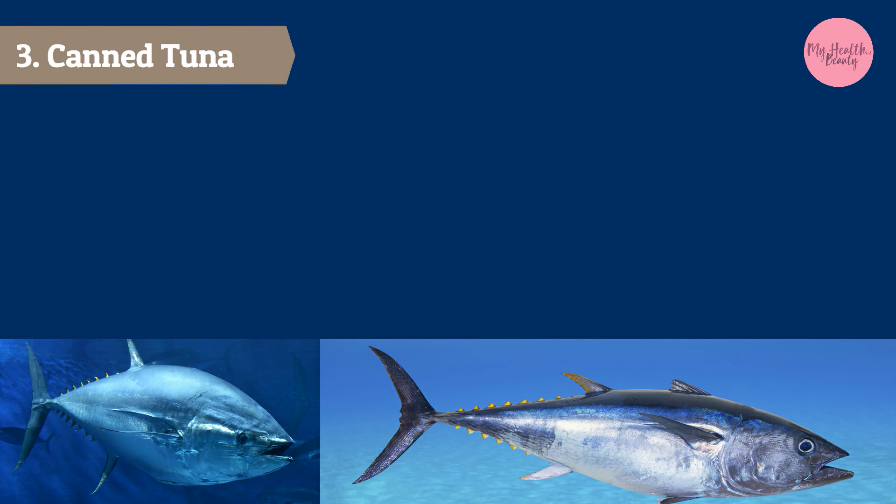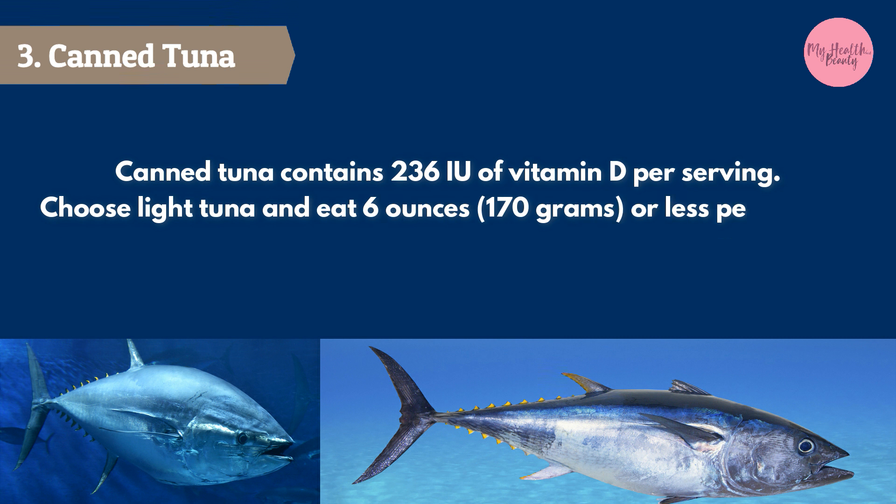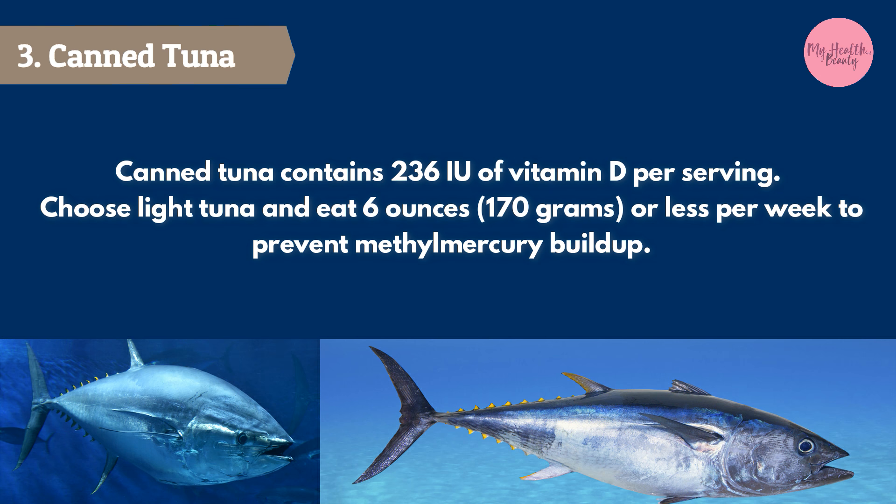Canned tuna contains 236 IU of vitamin D per serving. Choose light tuna and eat 6 ounces (170 grams) or less per week to prevent methylmercury buildup.